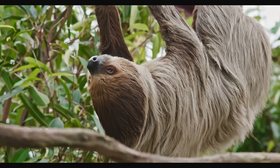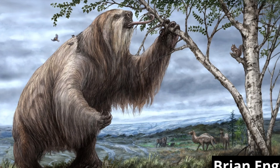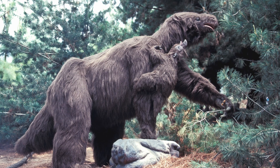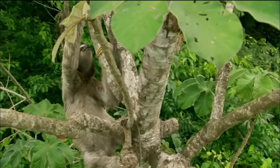When you picture a sloth, you probably think of the friendly, slow-moving, defenseless tree-dwelling animal. However, did you know that once giant sloths the size of elephants roamed the Americas? Hard to imagine, right? But these giant sloths are actually the ancestors of the sloths we see today.